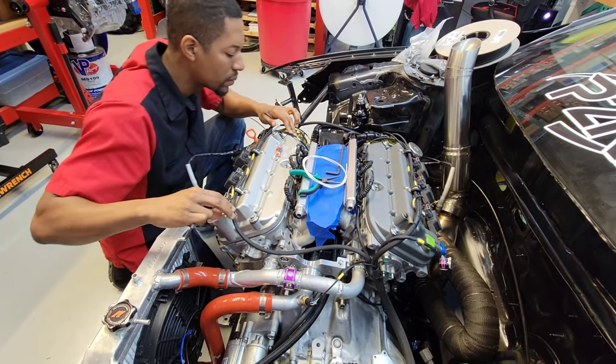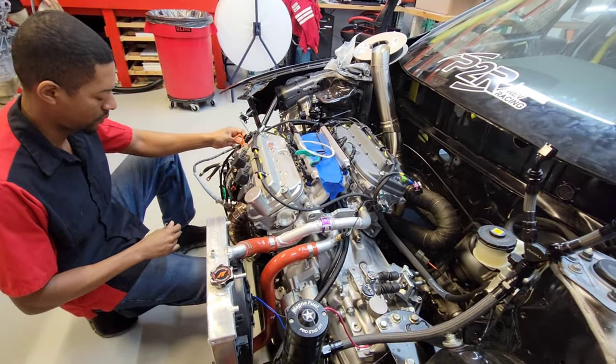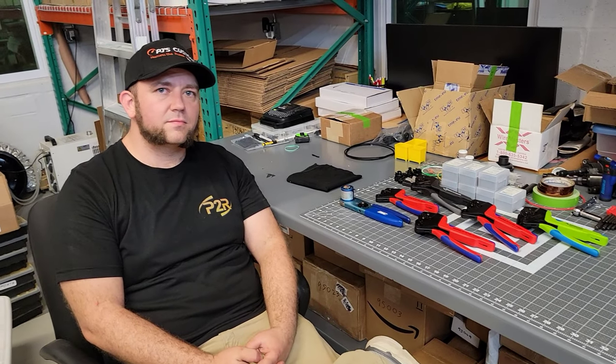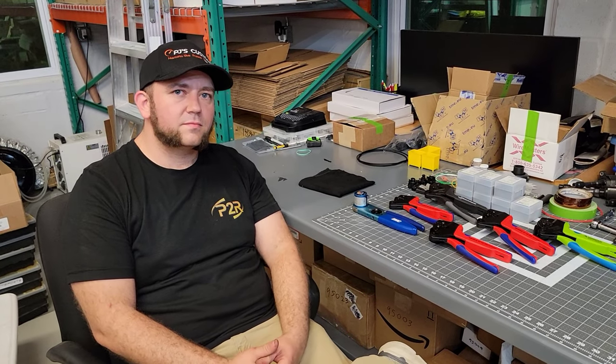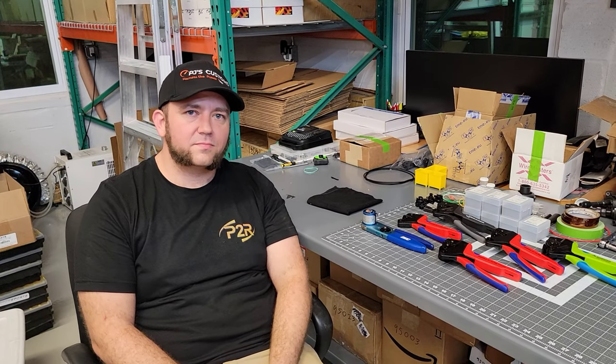I'm glad you made the trip down — it's awesome having you here. The ILX harness is looking amazing. I can't wait to get that car out on track. That car is hopefully going to be a record-setting car for us in the all-motor class. Appreciate you coming out, and soon we're gonna have some fun with it.